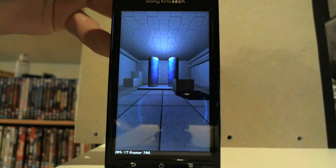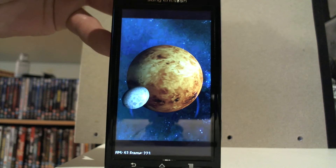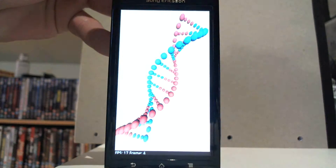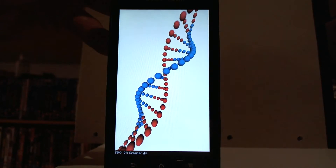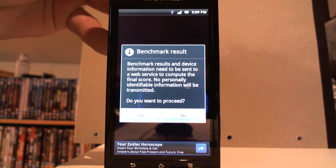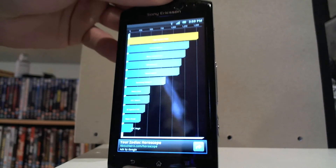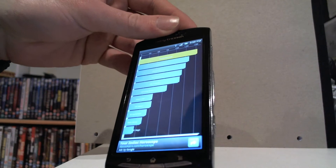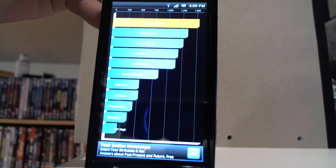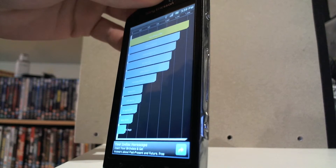I know sometimes when you first run the benchmark it's a bit more slower, and if you run again sometimes it's a bit faster and you get a better result. The final score is 1536, which is pretty good — it's just over Nexus 1.